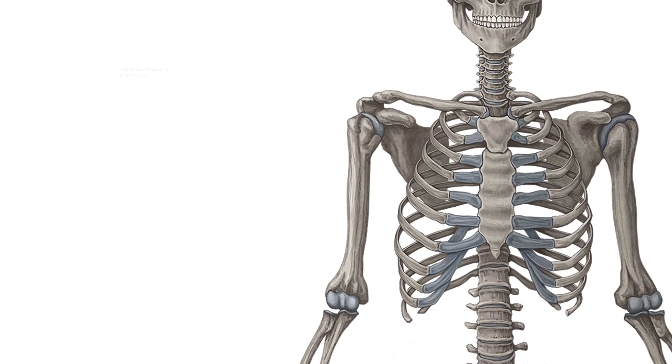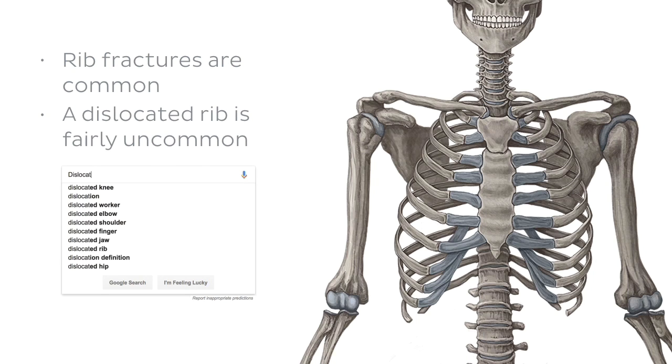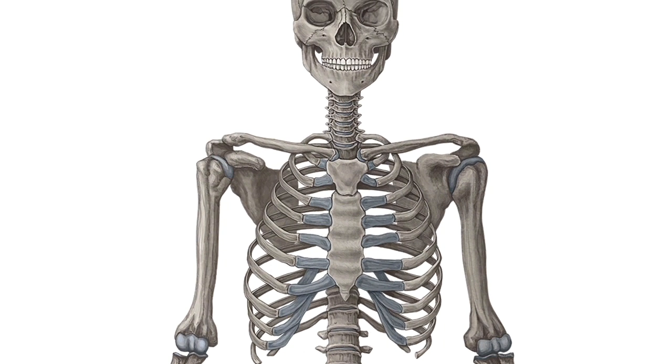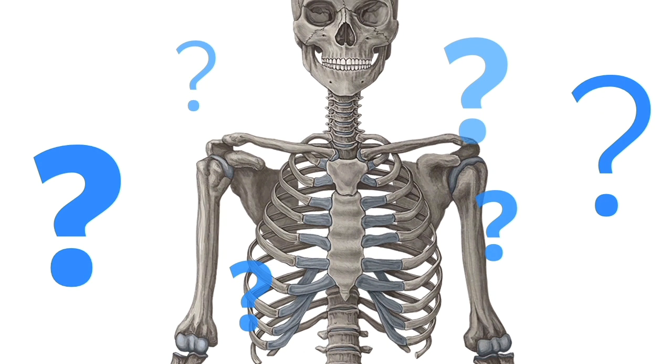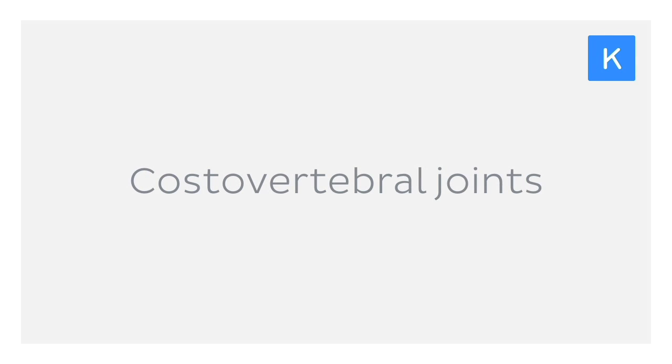Interestingly enough, despite rib fractures being common, one thing that is not commonly seen is a dislocated rib. Yes, despite whatever your internet searches might tell you, dislocation or subluxation of a rib is actually an extremely rare event, even among the types of incidents mentioned a moment ago. Why is this? What kind of joints connect the ribs to the rest of the body and why are they so robust? Well, we're going to find out the answer to this and much more right now as we explore the costovertebral joints.